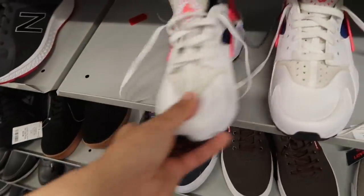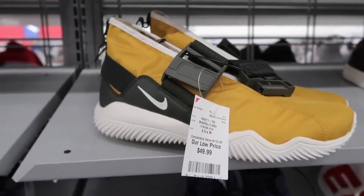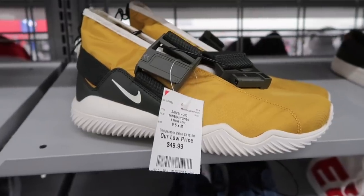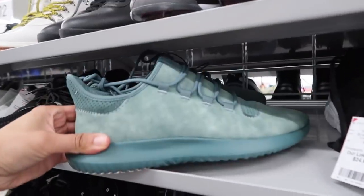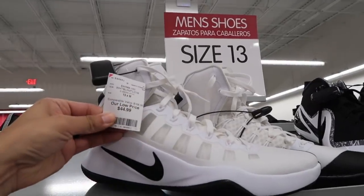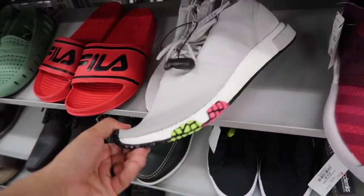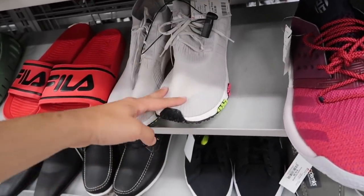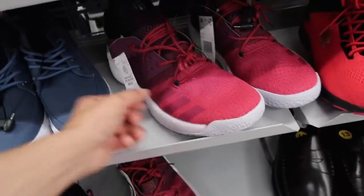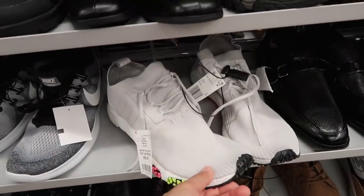Huaraches again — same ones we saw at the other Burlington for $50. Nike commuter at $49.99 with no completed listings. Dark mustard yellow tubulars — you can always count on those at Burlington. Bigger Huarachi in size 12. Hyperdunks at $45, size 13. NMDs and Hardens: NMDs at $39, Hardens in size 14 at $44.99, and also size 12 at $45. NMDs again in size 13.